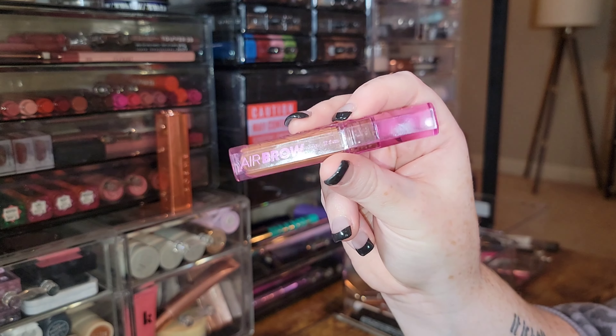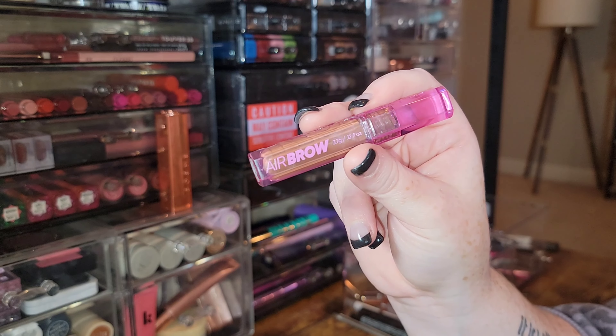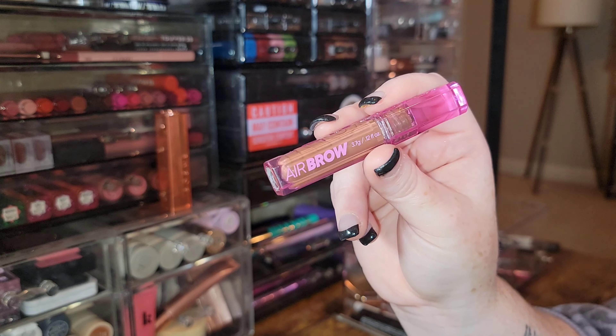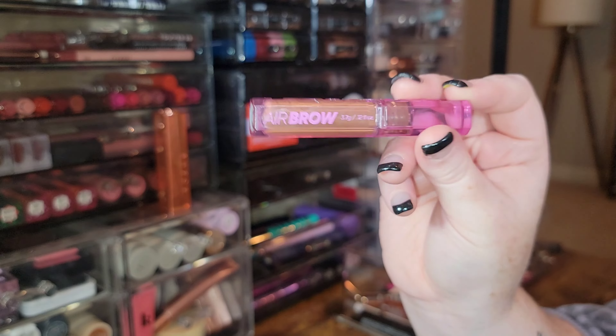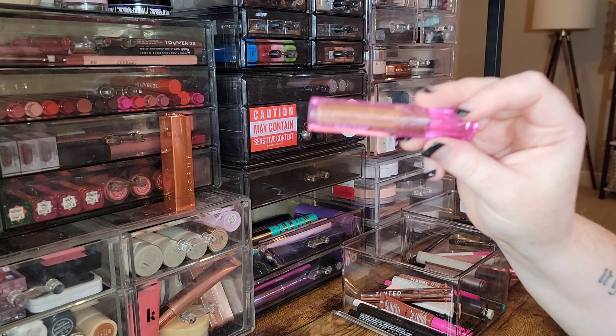Another favorite brow gel — I don't like it as much as the NYX Thick It Stick It, but it's really good. This is the Kosas Airbrow in the shade Auburn and I'm keeping it.